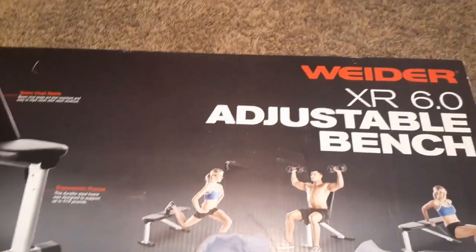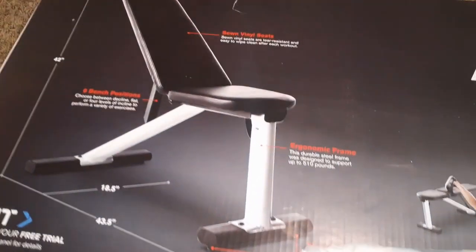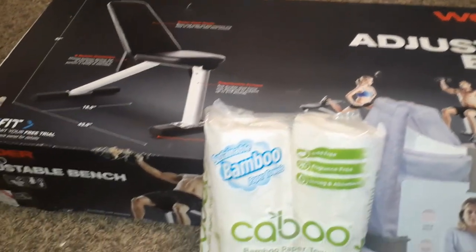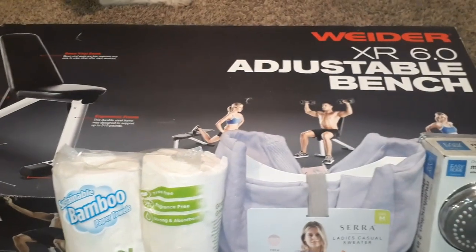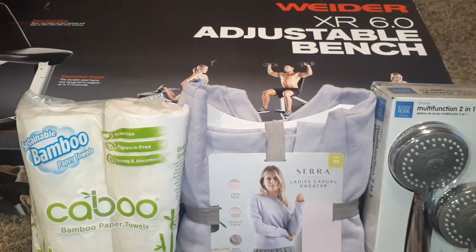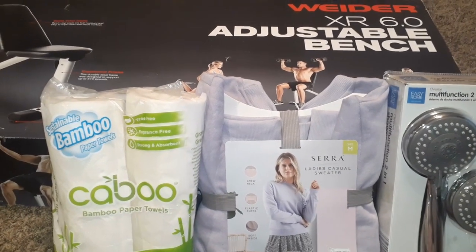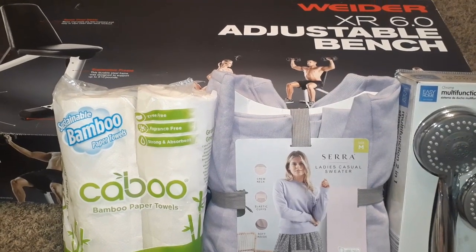And the biggest score of all — oh yes, an adjustable bench! It is a return, but the screws are all in the areas they're supposed to be, so I'm not worried about any screws missing. That was an amazing score. I hope y'all enjoy seeing this quick but interesting video, and I'll see you on the next dive — bye!